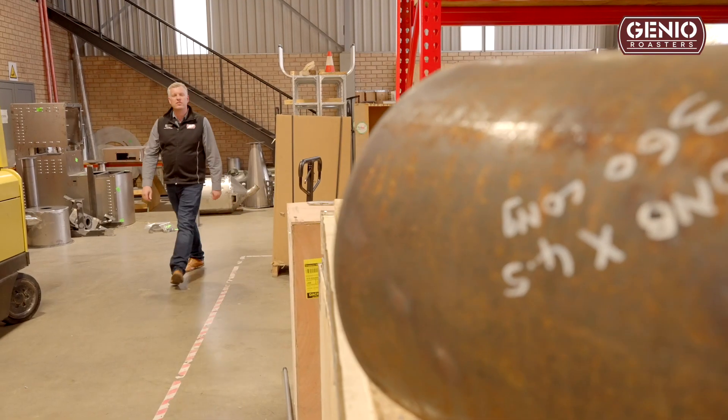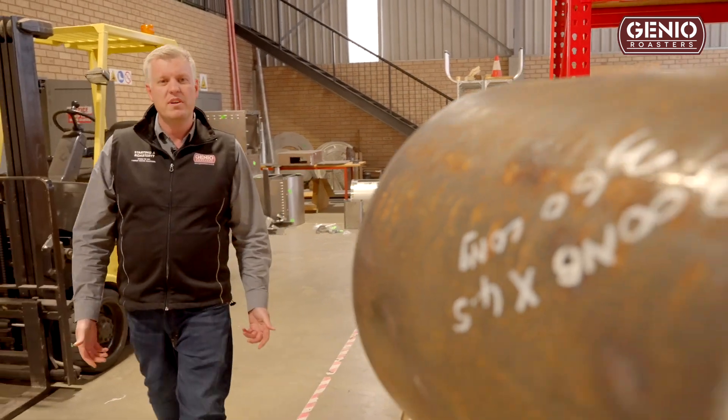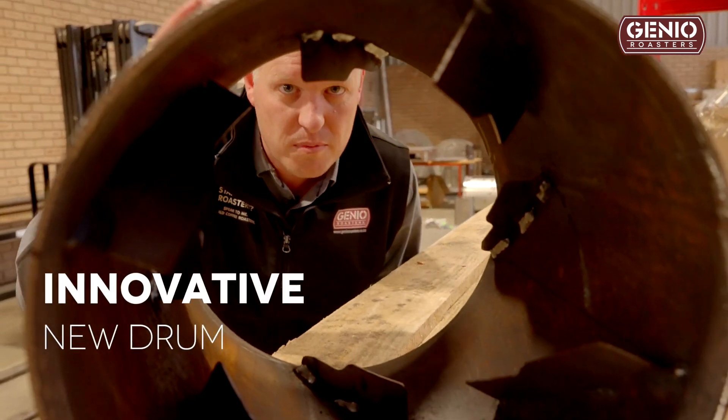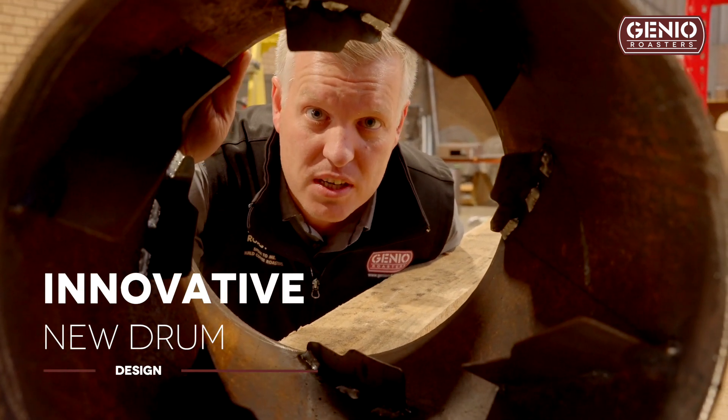So we've re-engineered our roasters to be as efficient as possible. The first thing I looked at when designing Evolution is: what about the drum? We've always drawn all of our energy through the back of the drum, but we're neglecting all of the sides — so why not use that to transfer energy?